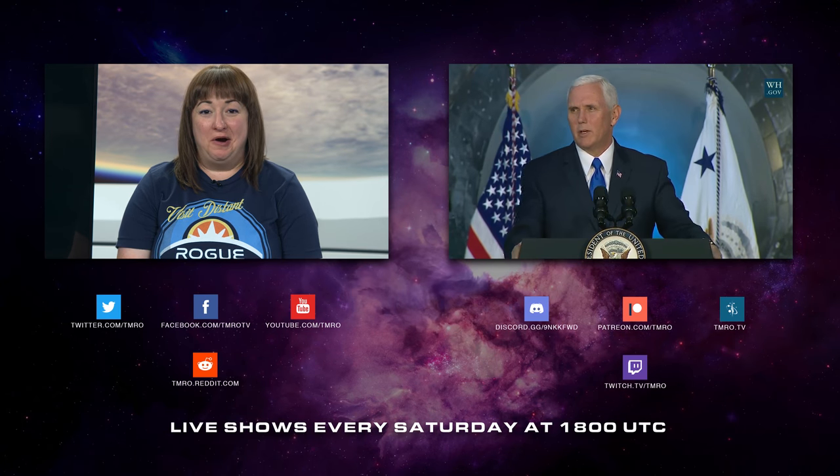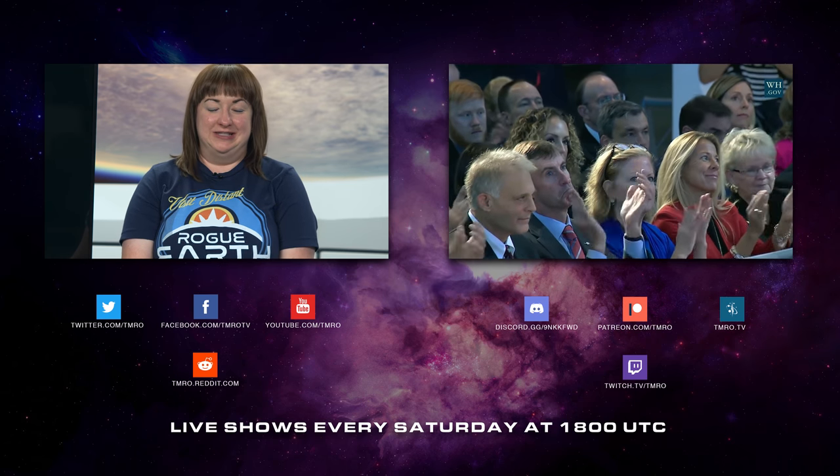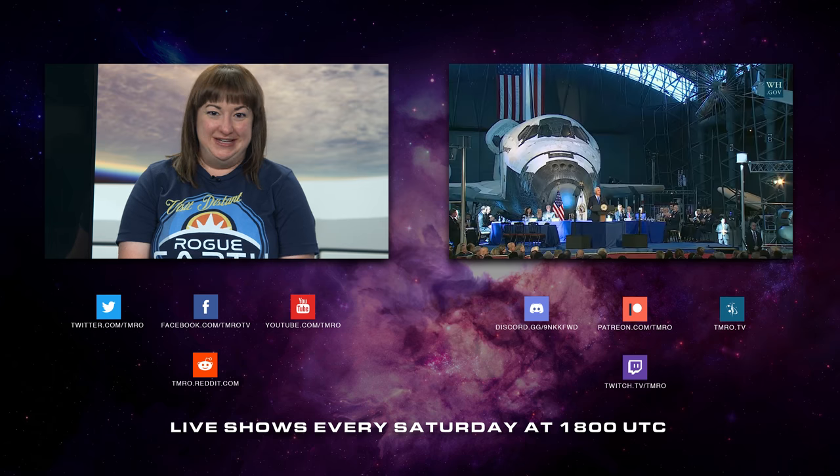It brings a whole new and much better meaning to 'throw it out the airlock.' On Orbit 10.37, our main topic was actually about the newly reformed National Space Council here in the U.S. If these kinds of things interest you, feel free to join us live every Saturday at 1800 UTC.